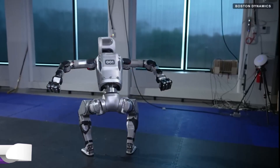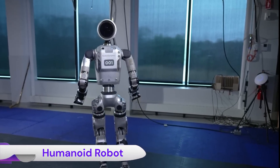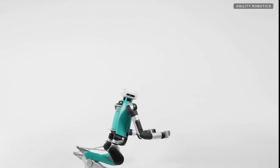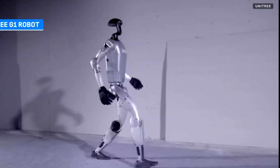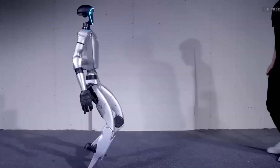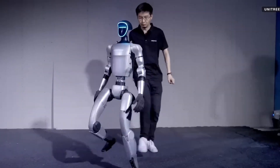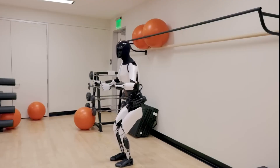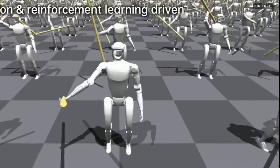Humanoid robots are transitioning from experimental prototypes to practical applications across various industries in 2025. This shift is driven by significant investments, technological advancements, and strategic partnerships. Tesla plans to deploy thousands of its humanoid robot, Optimus, in its factories by late 2025, with ambitions to scale production to 1 million units annually by 2029. These robots are designed to handle repetitive tasks, enhancing efficiency in manufacturing processes.